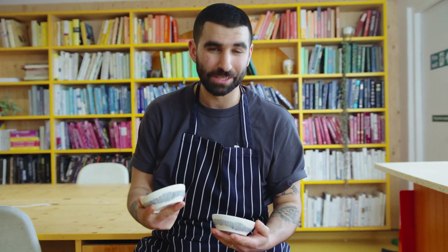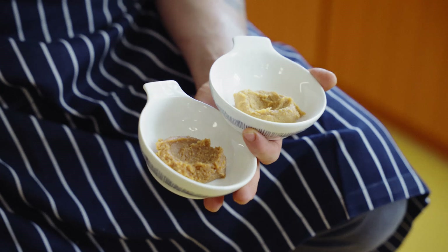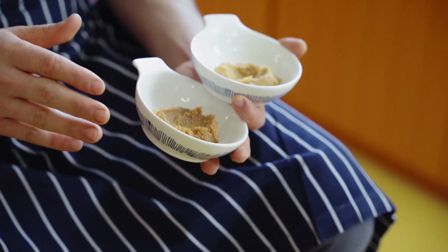Alright, here we go. So, miso. We have rice, we have koji, and we have salt. The two most widely available misos are white and red. The best way to describe the flavour of miso is umami. Umami roughly translates to delicious in Japanese and is widely considered as the fifth taste bud on the tongue. It's super savoury but also a perfect balance of salt and sweet, a kind of mouth-hugging flavour. It's unforgettable and super delicious.